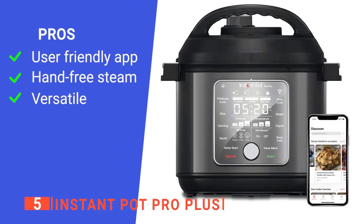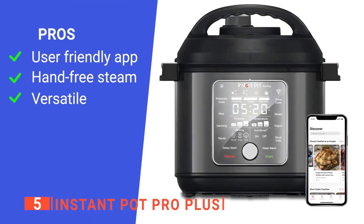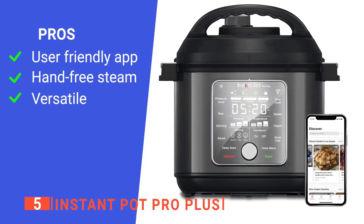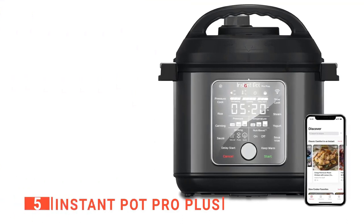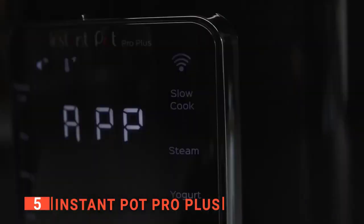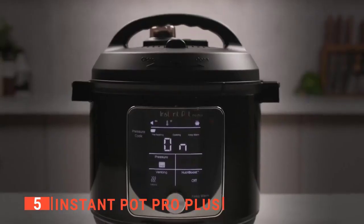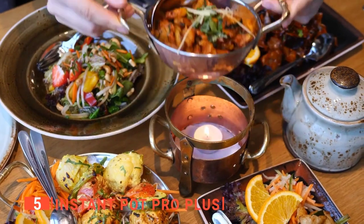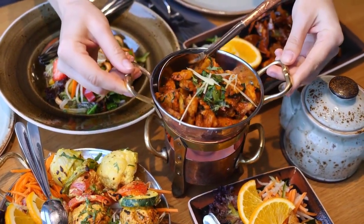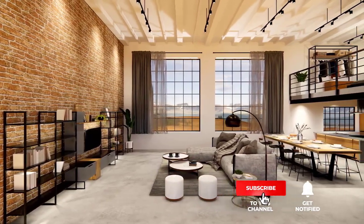Its pros are: it has an app that allows you to control it from your phone, it has hands-free steam release which is less jarring to use, and it has 10 functions that help you cook anything. However, it is not compatible with an air fryer lid. The Instant Pot Pro Plus is ideal for someone who does not enjoy or have time to spend hours in the kitchen but still wants to serve a variety of dishes to their family.